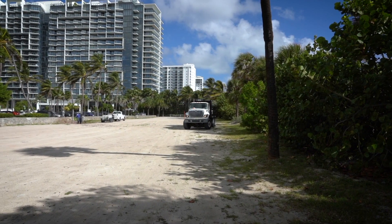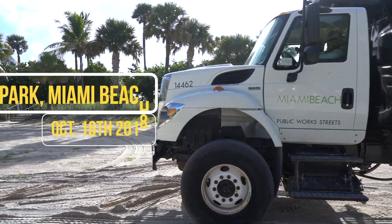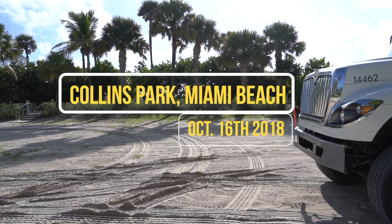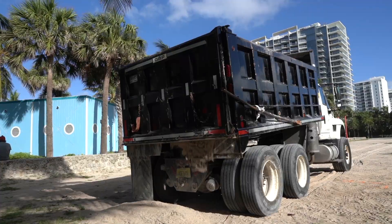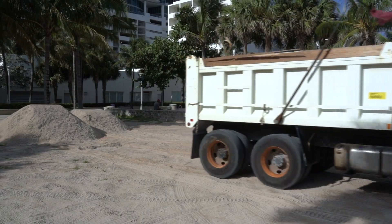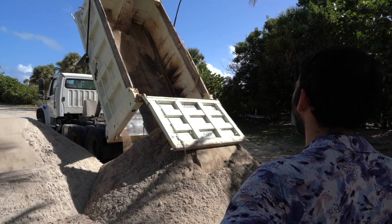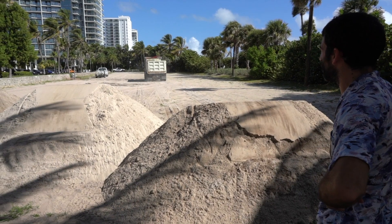The conversations we had initially between myself, Art Center, and the city of Miami Beach were very simple. I was tasked with engaging with the city of Miami Beach to better understand how they're tackling sea level rise and processing that into my work in order to create public programs of some kind. I was given a bit of free reign in regards to how that would be presented.